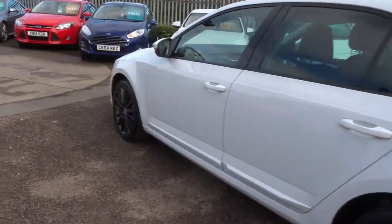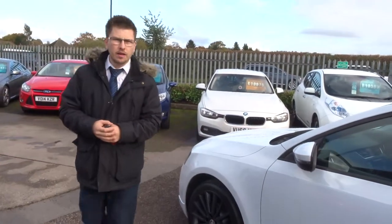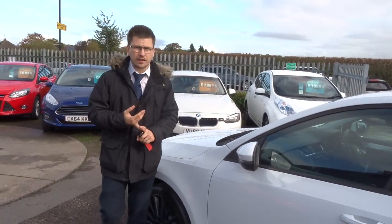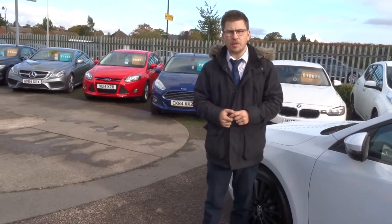If you're looking for finance we've got very competitive rates. Part exchange — that's no problem either. I'm sure you'll agree this is a stunning car, well maintained, clearly looked after. Give us a call on 01926 267813.